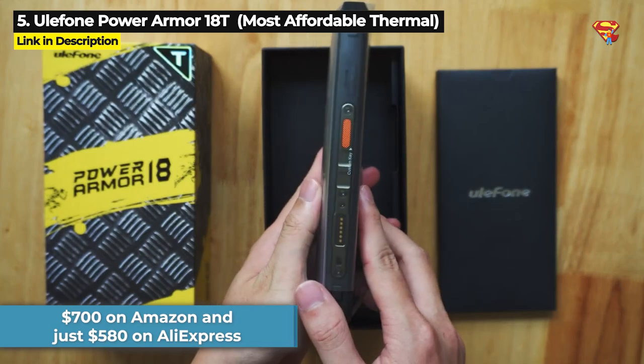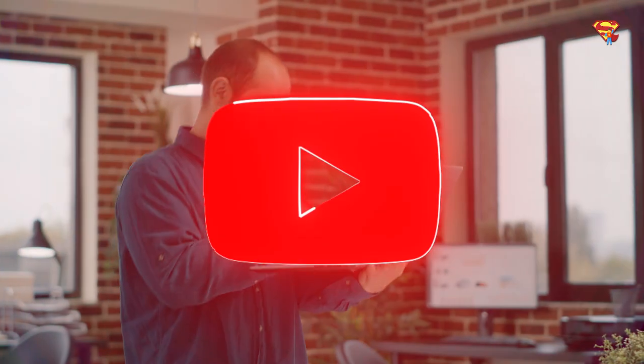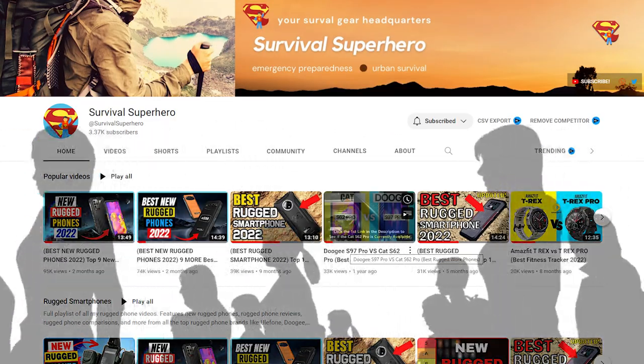The Power Armor 18T is priced at $700 on Amazon and just $580 on AliExpress. Check the description below for a link if you want to get the lowest prices. Please do leave a like if you are enjoying this video because that helps YouTube recommend my channel to more people.